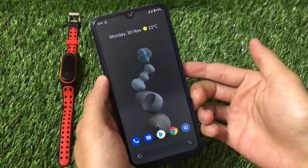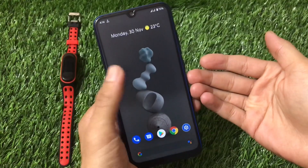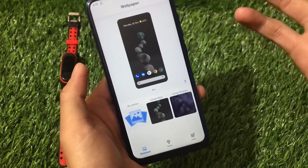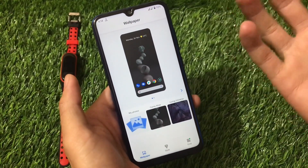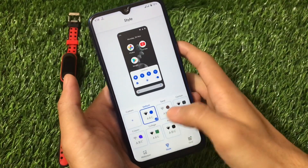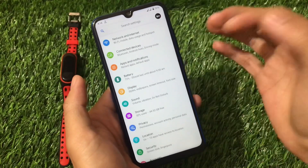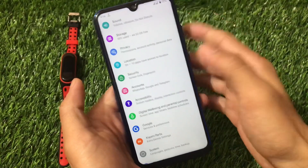When you first boot this build, the live wallpaper causes lag. The fix is to open Styles & Wallpapers immediately and change to a static wallpaper. After that, everything works fine with no major bugs. Sound, storage, privacy, and location all seem to be working.